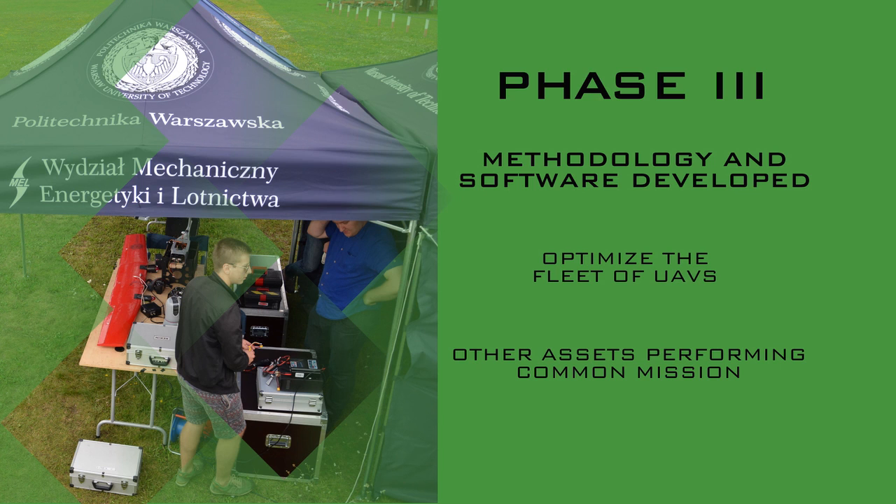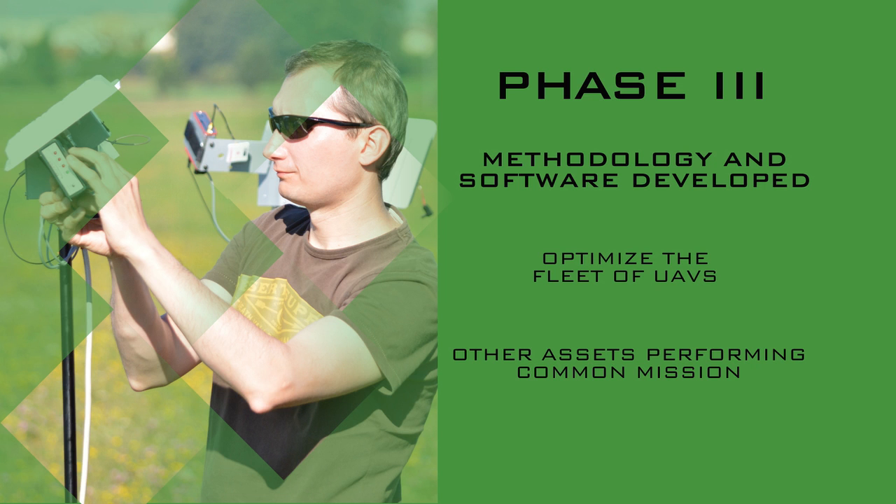The methodology and software developed during the third phase of the project can find application not only to optimize the fleet of UAVs, but also other assets performing a common mission.